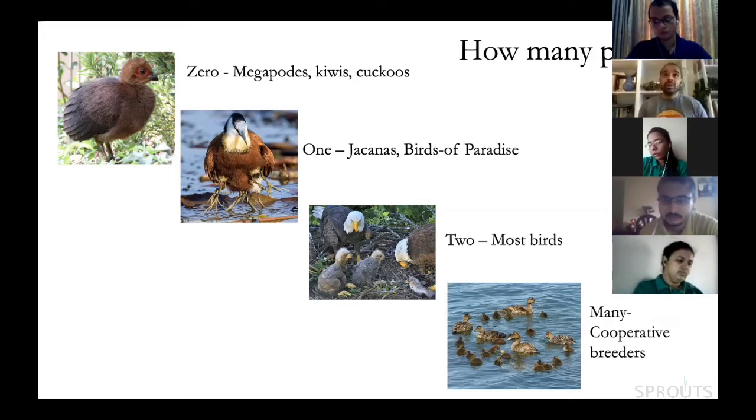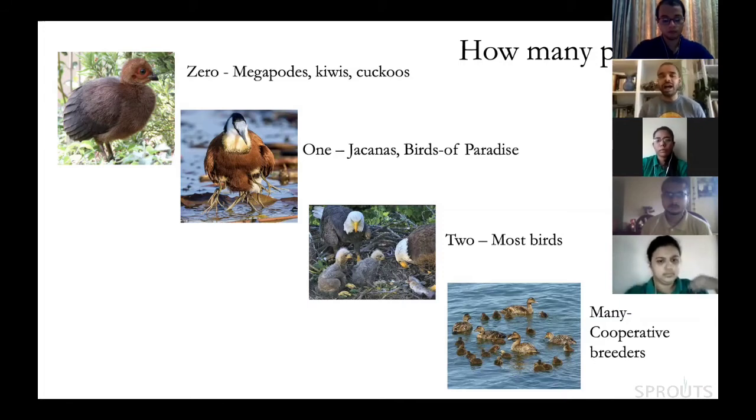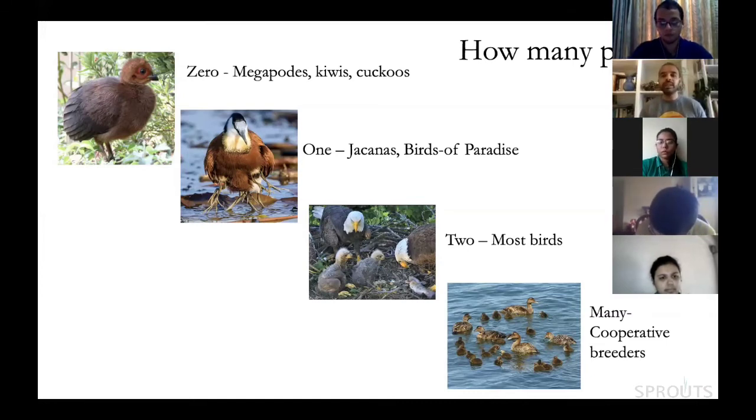About nine percent of all birds — between one thousand and eleven hundred species — have chicks raised by more than two parents. These are called cooperatively breeding birds, found across many families. Eider ducks in the high northern latitudes band together for females to cooperatively raise each other's chicks. Jungle babblers and small green bee-eaters are also cooperatively breeding birds.